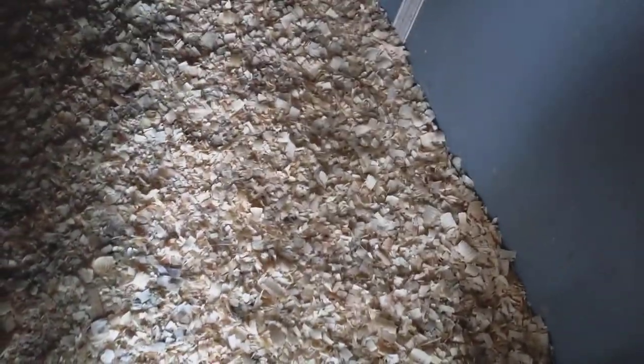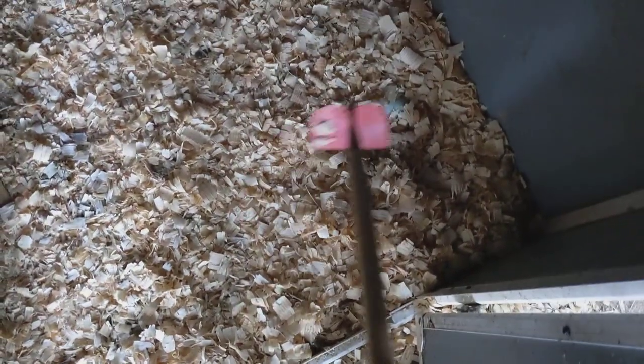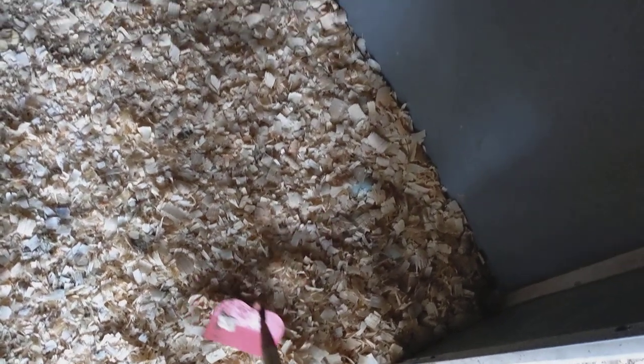I usually use a little tool that I have — it's my daughter's gardening tool. And I usually just — oh, there's one! See that light blue there? Their eggs are light blue, so I just gently move the chips and I find them.